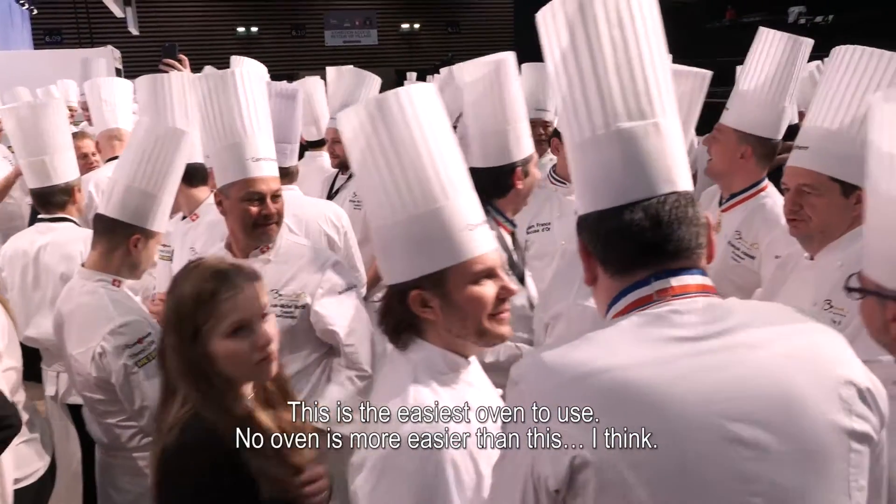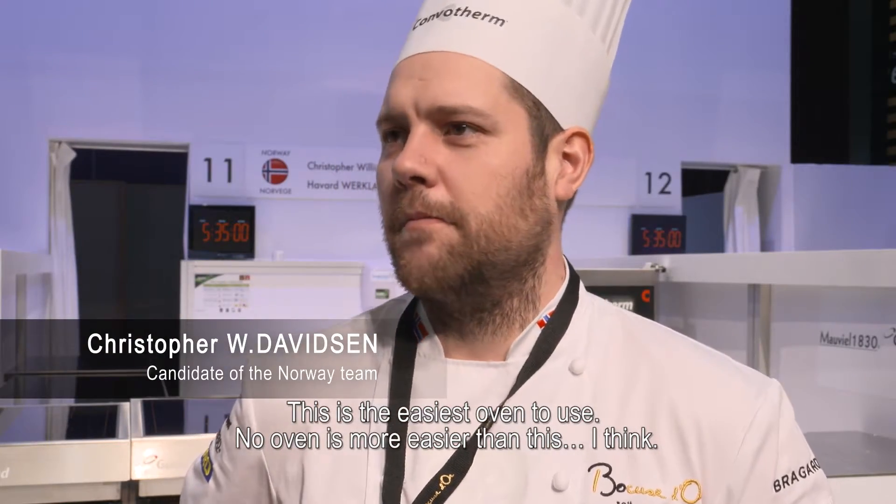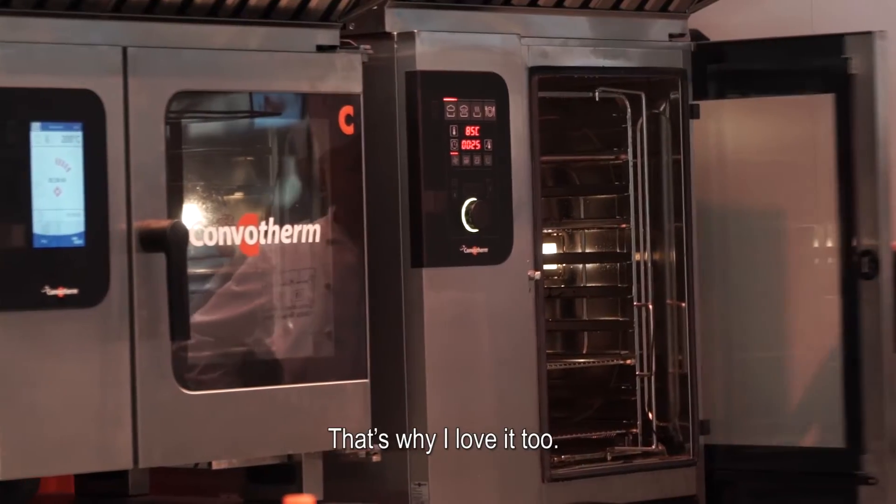It's the easiest oven to use, and no oven is more easier than this, I think. That's why I love it too.